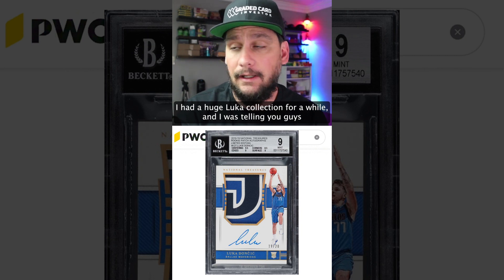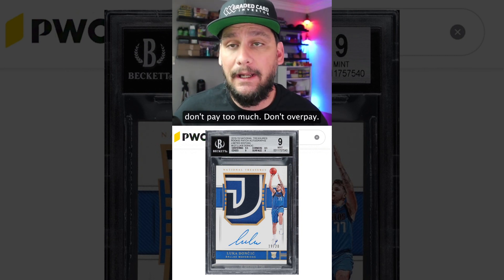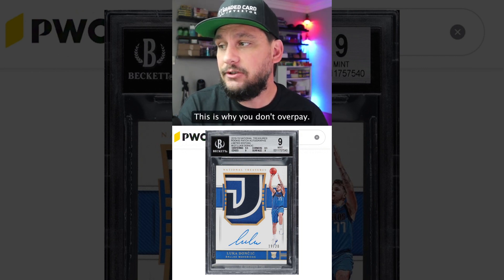I had a huge Luka collection for a while and I was telling you guys don't pay too much, don't overpay. This is why. This is why you don't overpay.